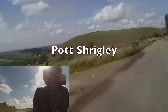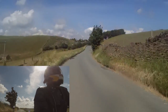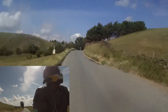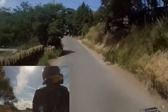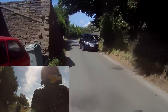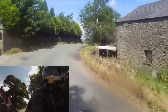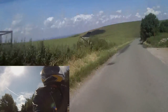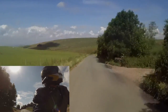Potshergly — wow! It's Manchester in the distance over there.